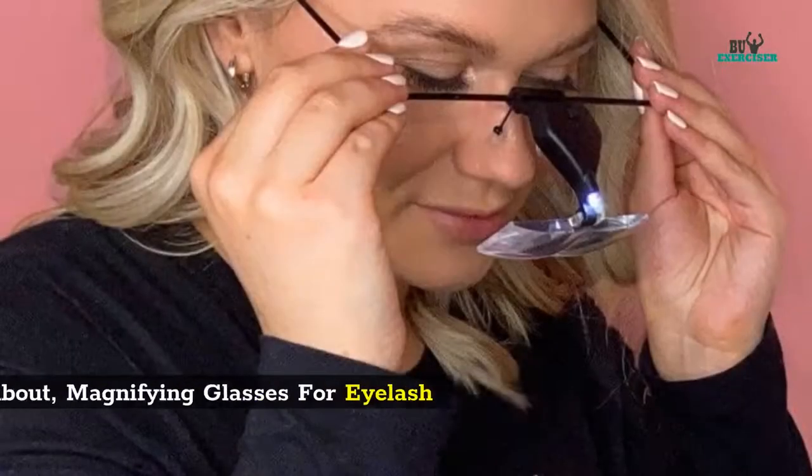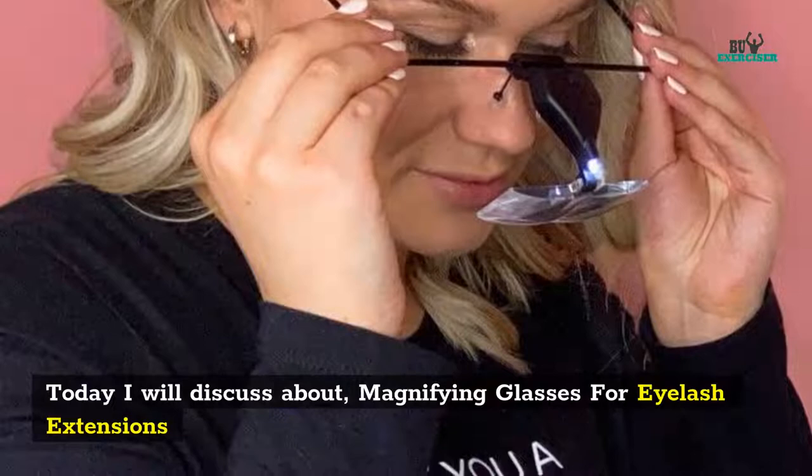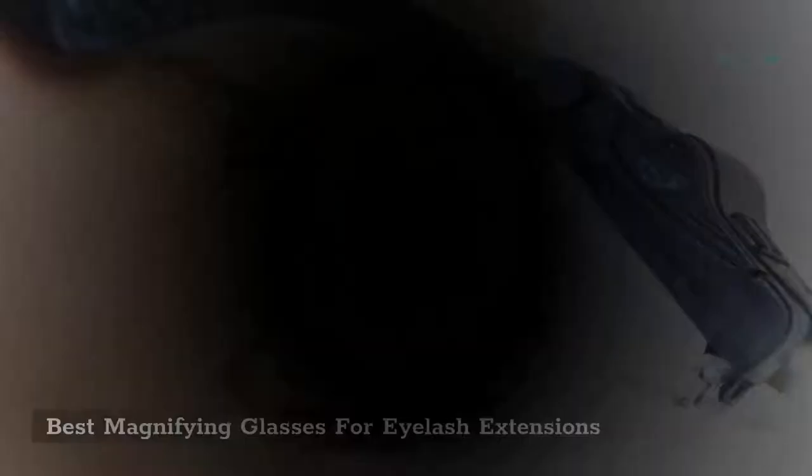Today I will discuss the best magnifying glasses for eyelash extensions. Product links are in the description.